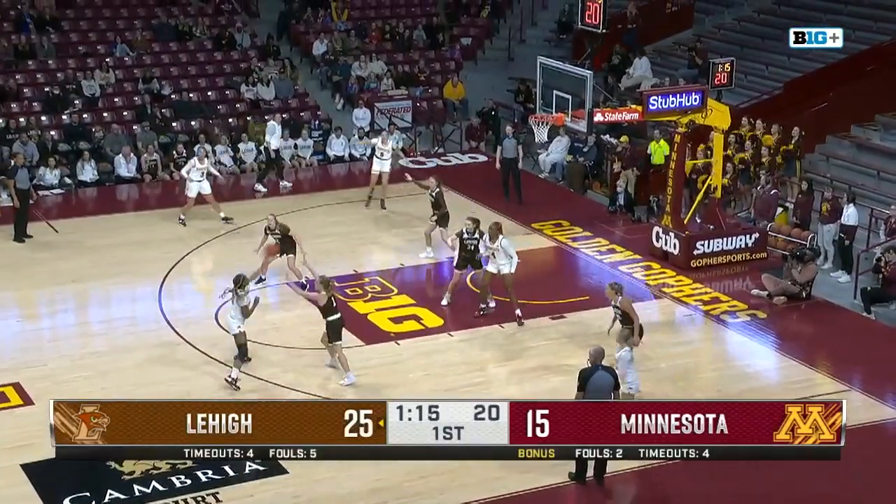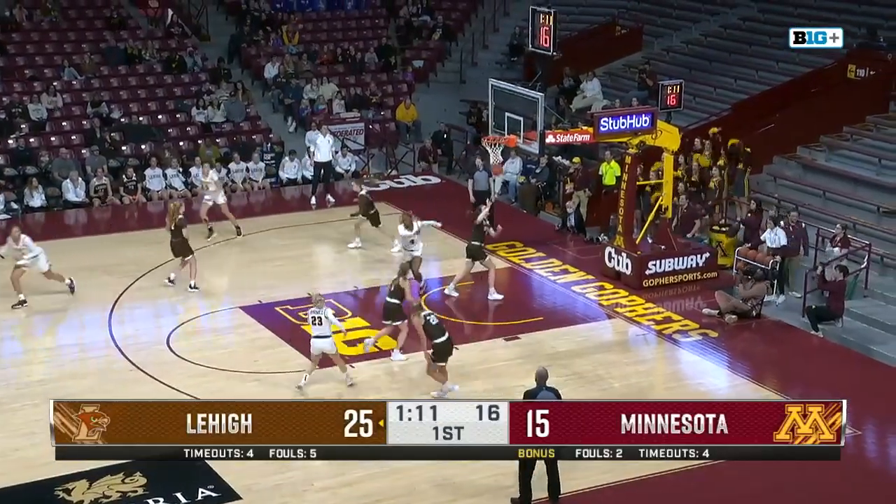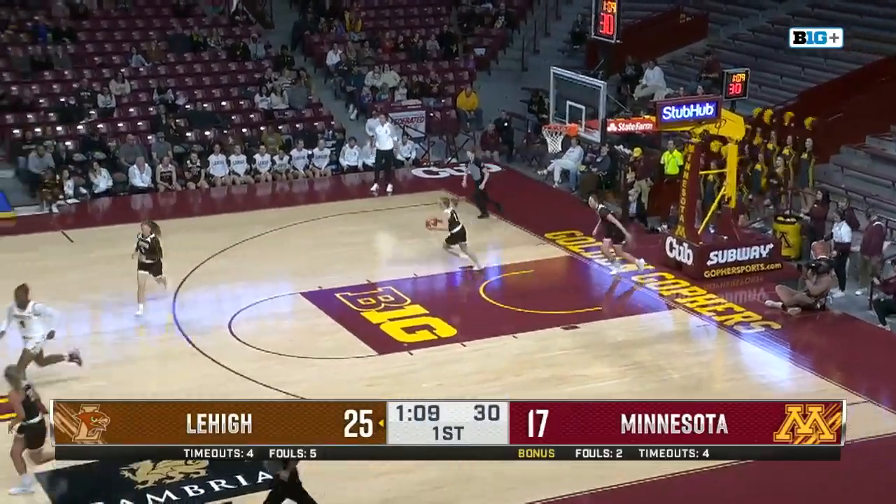Swing it to Borovic, now to Keaton right wing, now right into Rose Michaud on the right block. Turns, spins, left-hand layup. Wow. Rose Michaud, no hesitation.